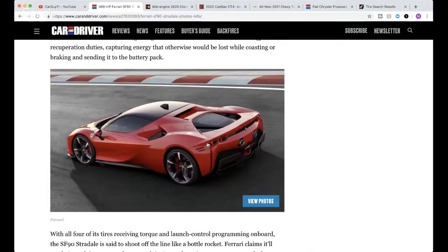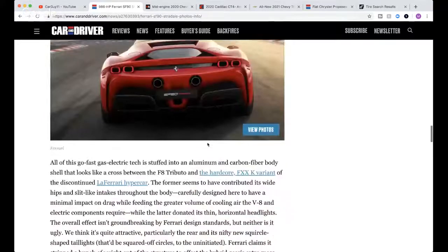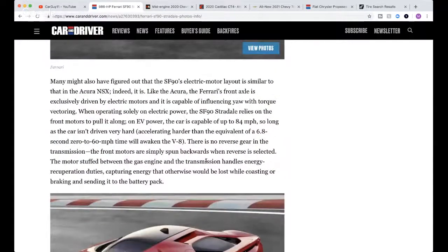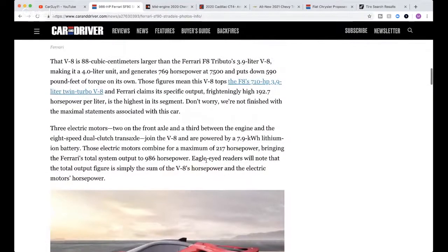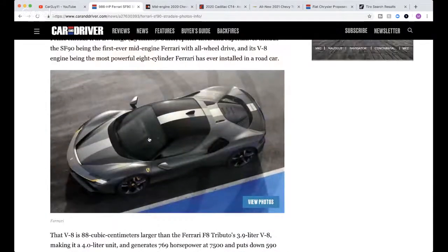It's 986 combined horsepower with the electric motor and the gas V8. The V8 is a 3.9-liter making 769 horsepower and 590 pound-feet of torque.